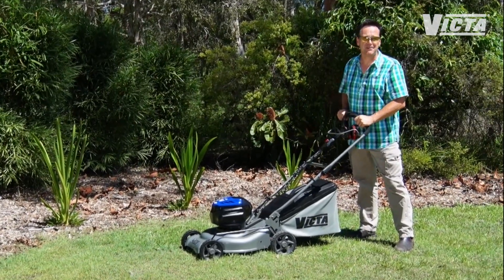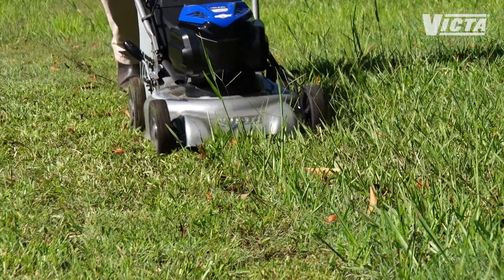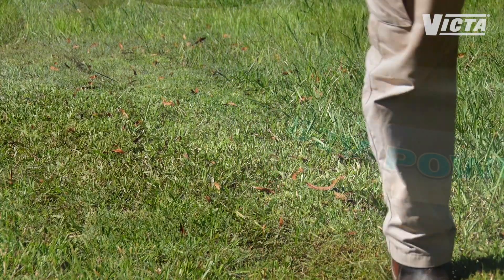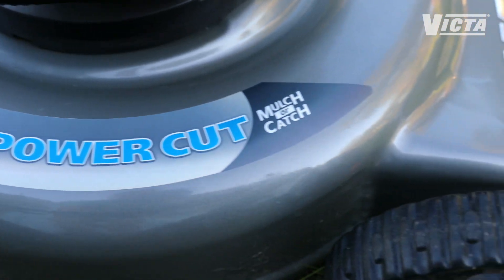It also works to maximise run time by conserving charge. The new generation brushless power plant has improved performance and durability making it super reliable and maintenance free. With an 18 inch cut it's perfect for even larger lawns, and the steel deck is lightweight and durable.